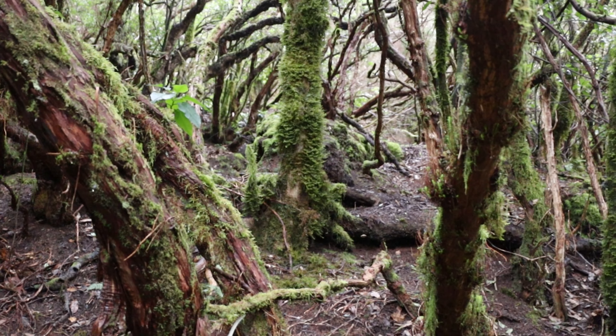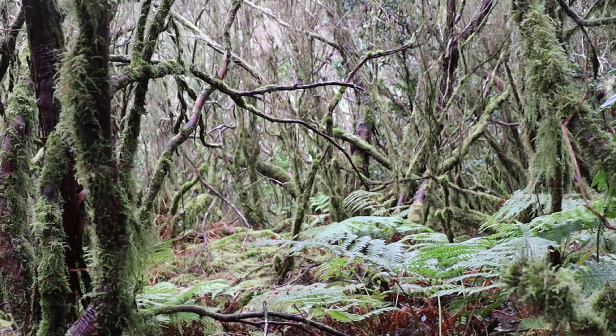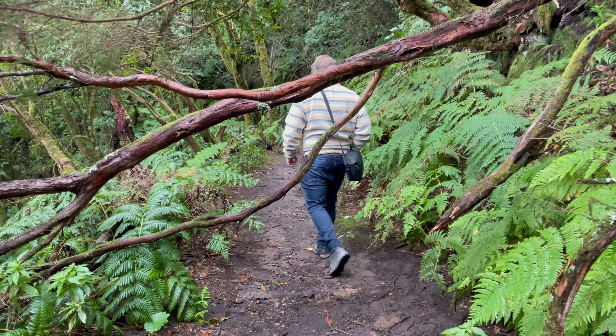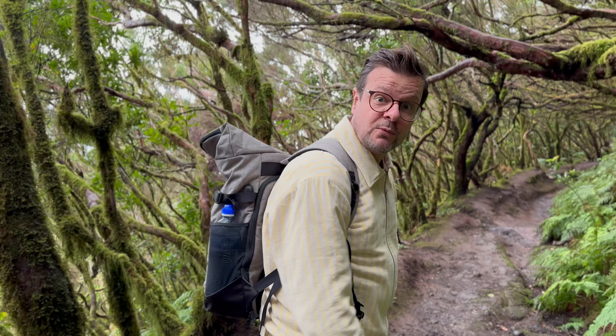We are giving you three totally different landscapes to hike in, and this is the third one — the trail of Las Vueltas. You have to drive all the way up to the Anaga rural park, Anaga forest. Type in Las Vueltas on Google Maps — I'll link it in the description box as well. Look at this: follow the path, it is magical. These trees hanging over you, the moss growing everywhere — it is completely different from the volcanic landscape. I love it, let's walk and take you along.